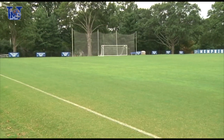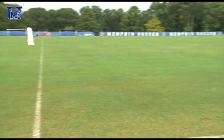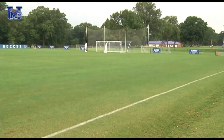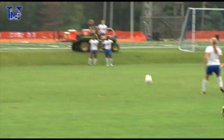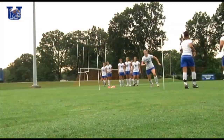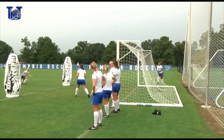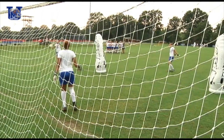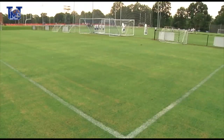This is our practice field. We like to describe it as immaculate — it's flat, the grass is perfect, the ball moves fast, and it's really realistic to our stadium field out at Mike Rose. We have multiple goals, regulation size goals, smaller goals to work with if we're doing a smaller drill. We've got multiple things for the keepers to use, and they actually have their own keeper section behind this field.